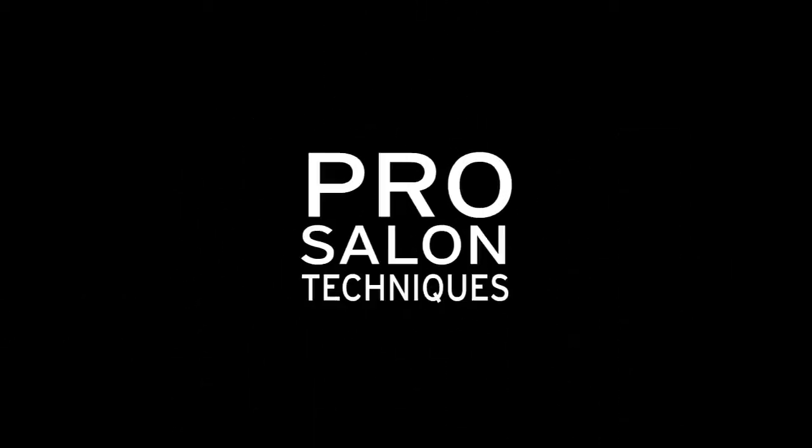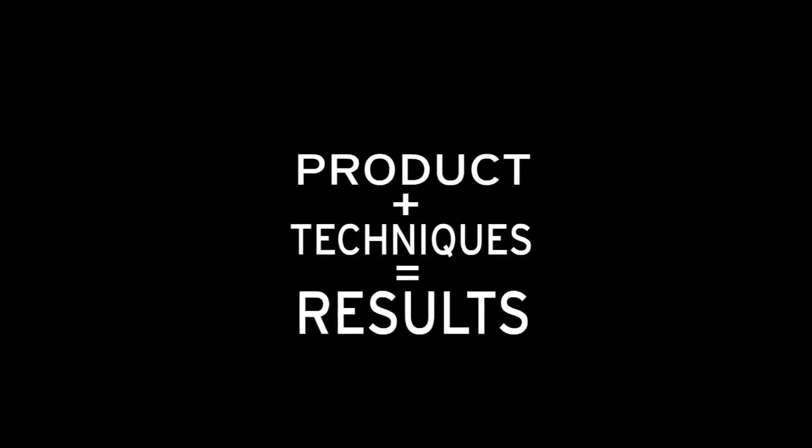Prep, style, finish. Product plus technique gets results. Aveda Men.